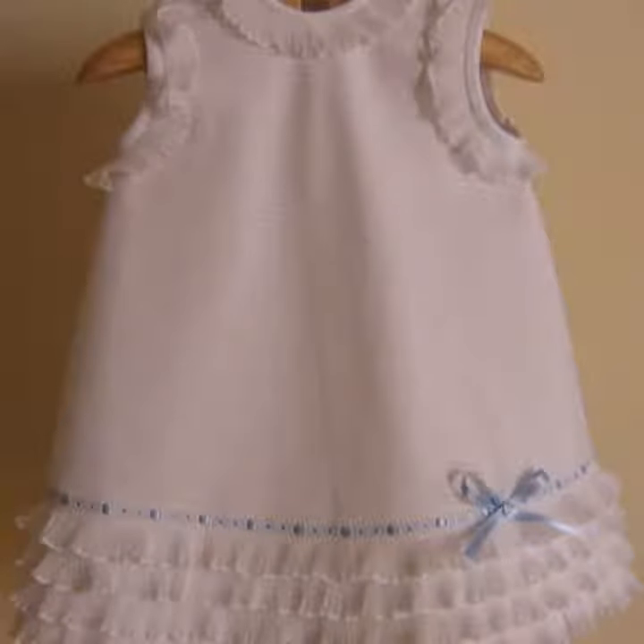Assalamualaikum viewers, welcome to my channel. In this video, I am taking a lot of beautiful baby frog design ideas.